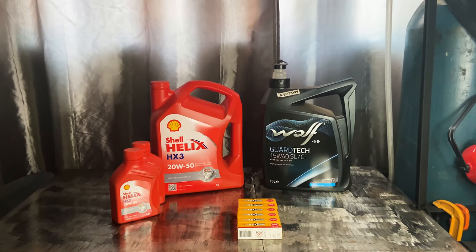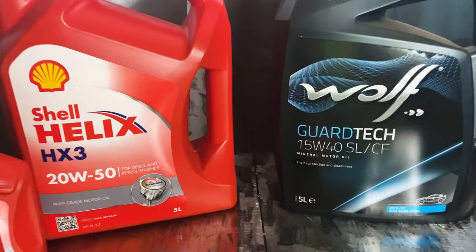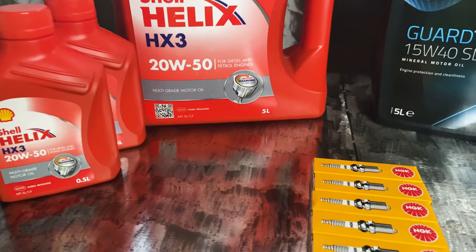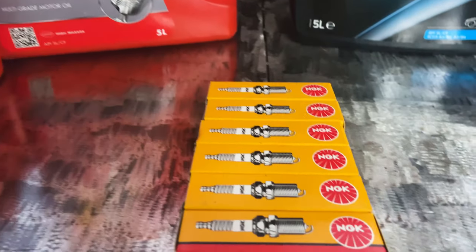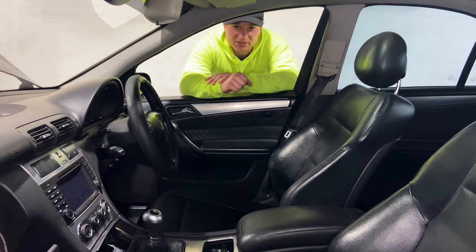In my last video I asked you guys if you might know what it could be, and I got this comment — so thanks a lot to that guy for suggesting the thicker oil. I will be doing that. The oil I used before was a 15W40, and now I'm going to try this Shell Helix HX3 20W50. It's for diesel and petrol engines and it suits high mileage. Hopefully it's a bit thicker and it'll solve our problems, so let's get the oil changed out.